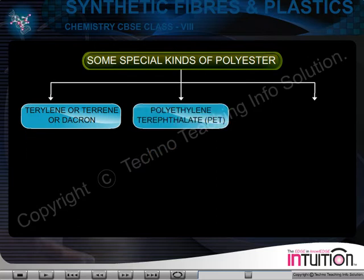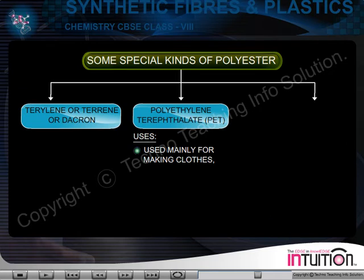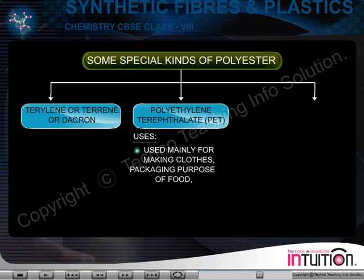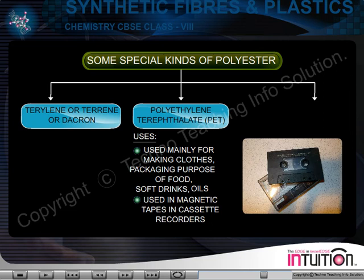Polyethylene terephthalate, that is PET. Polyethylene terephthalate is used mainly for making clothes and in packaging of food, specially soft drinks, oils, etc. It is also used in magnetic tapes in cassette recorders.